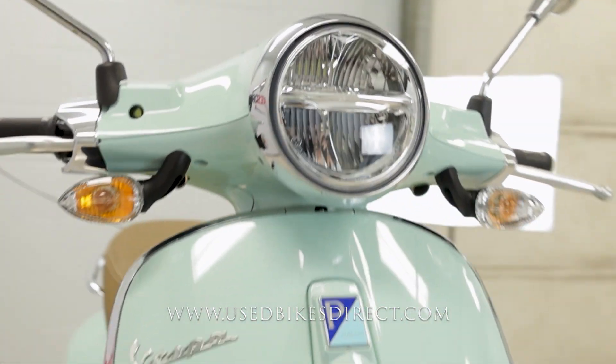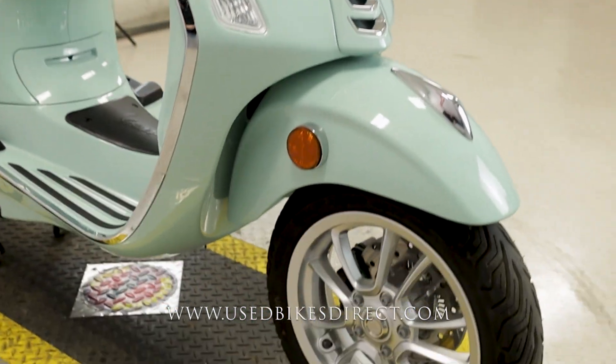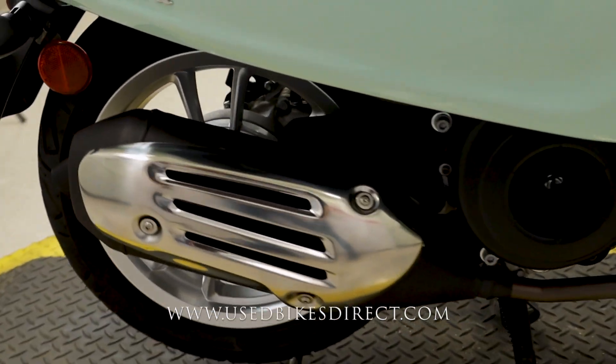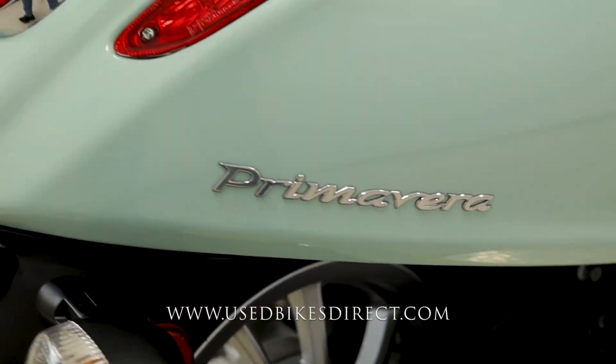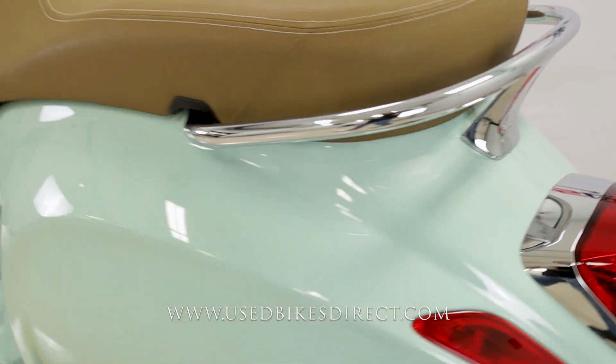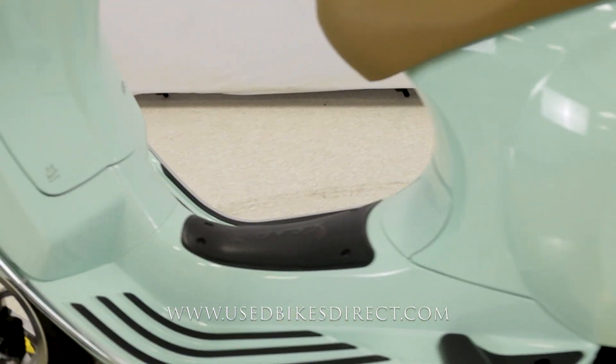This is a 2022 model Vespa Primavera 150. It's going to feature a 155cc engine, and of course that's an automatic transmission it's paired up to, so you twist the throttle and go — that's it. Low mileage on the one we're checking out today, too — only 385 miles, and as you can see, she is in stunning condition.